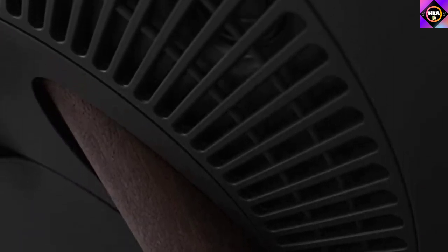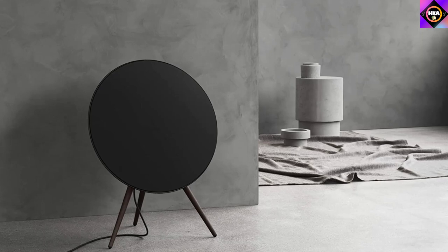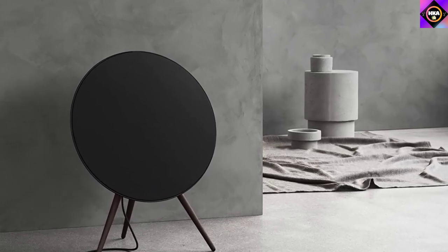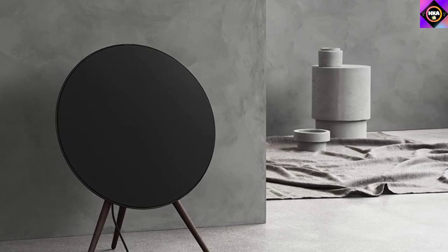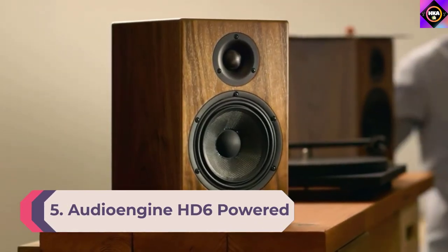Verdict: The Beoplay A9 has some of the best sound we have heard, with an aesthetically appealing design. The amount of power and soundstage you get is incredible, with impeccable highs, detailed mids, and solid bass. The walnut legs are beautiful and the speaker curvature looks very modern. The entire audio experience is exceptionally unique — you can turn this speaker to max volume and not hear a shred of distortion. It's one of the best speakers in the world and the flagship speaker from Bang & Olufsen.